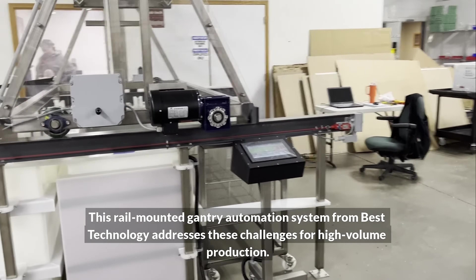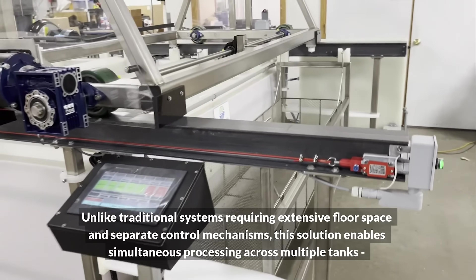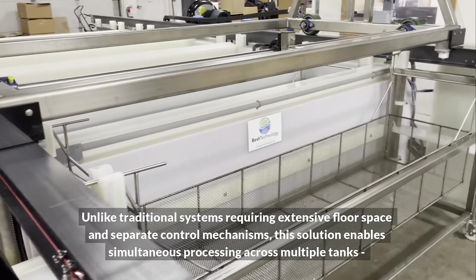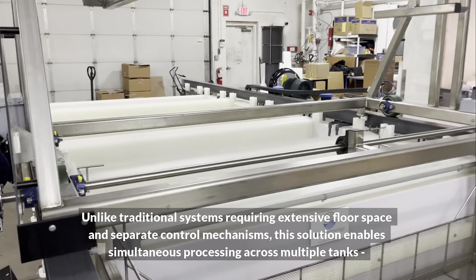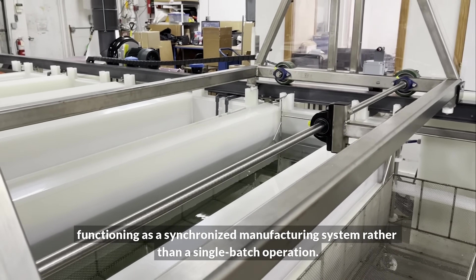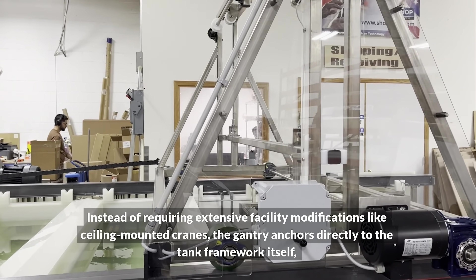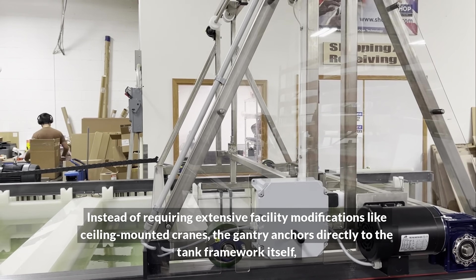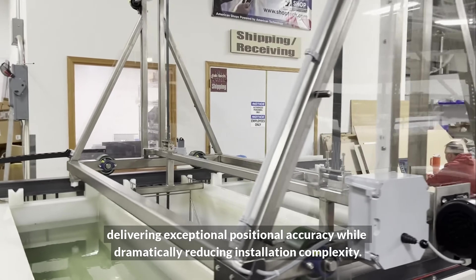Unlike traditional systems requiring extensive floor space and separate control mechanisms, this solution enables simultaneous processing across multiple tanks, functioning as a synchronized manufacturing system rather than a single batch operation. Instead of requiring extensive facility modifications like ceiling-mounted cranes, the gantry anchors directly to the tank framework itself, delivering exceptional positional accuracy.